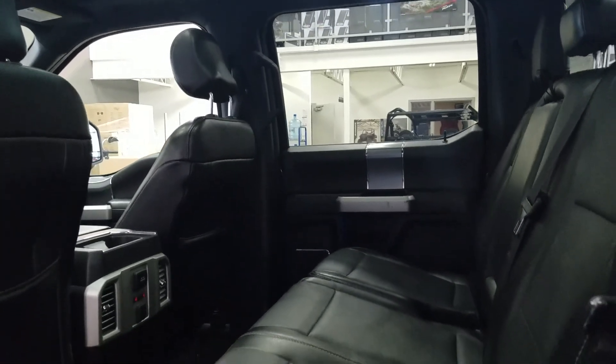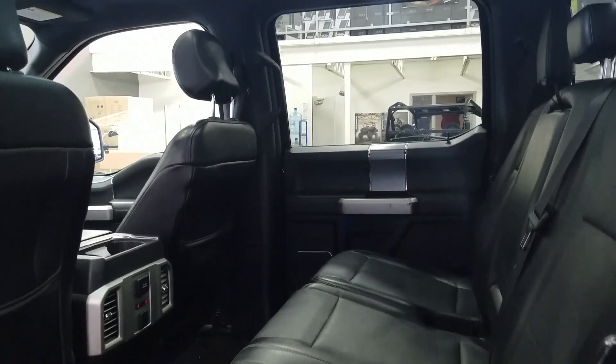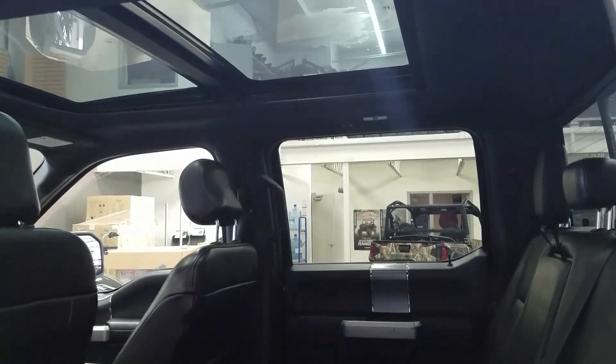Take advantage of the enormous rear seat with a 60-40 split fold, heated outboard seats, a 110 and 12-volt power outlet, and that twin panel moonroof.